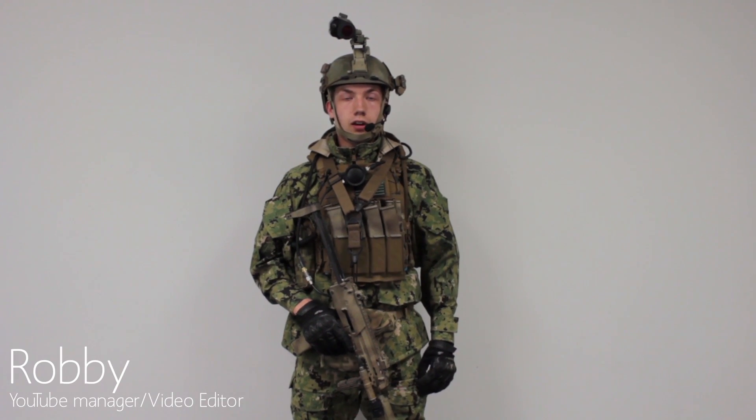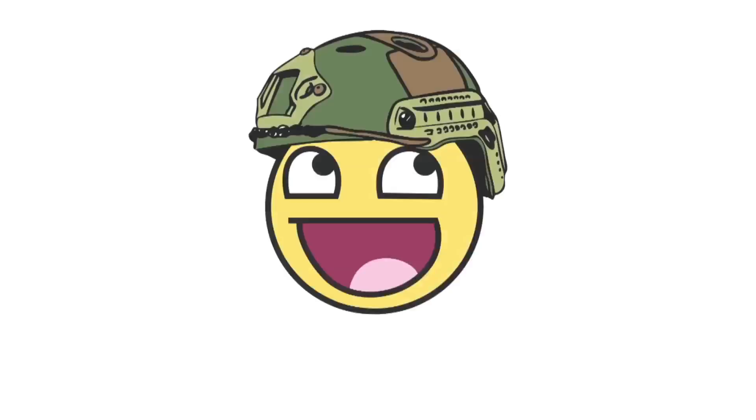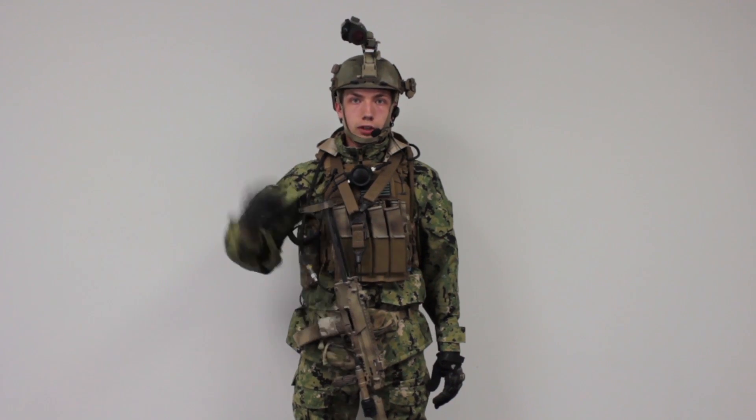Hey everybody, this is Robby at Amped again. Today for Operator Month, I'm going to be going over my loadout for the second time. Just following suit here, I'm going to go from my head down.